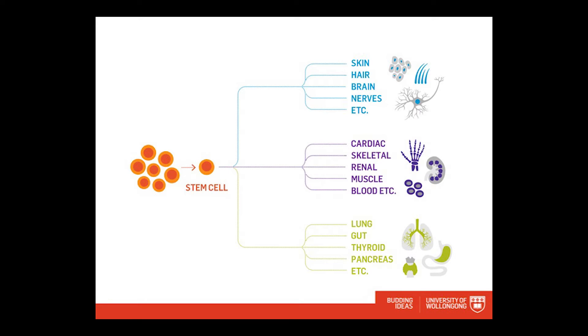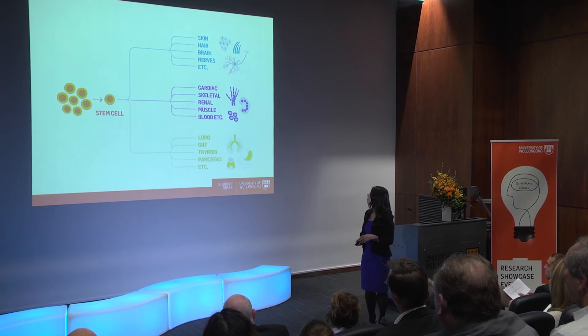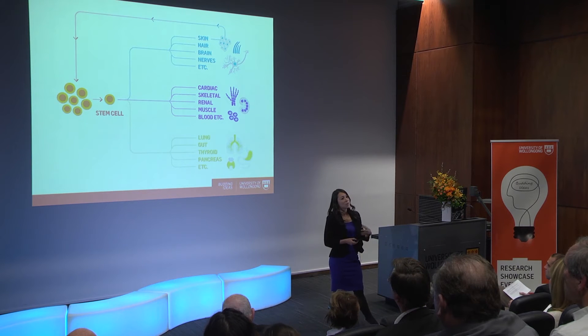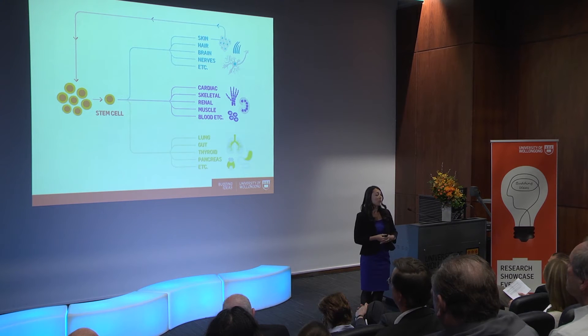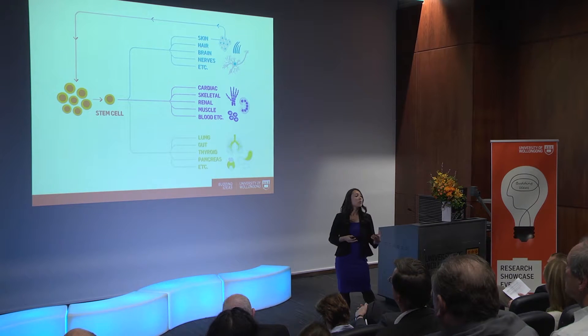Once in the body, those cells have started to journey down specific pathways and they cannot turn back. We used to think that once a stem cell began a journey towards becoming a skin cell, it would end its life as a skin cell. But that all changed in 2006 when Shinya Yamanaka's lab in Japan identified a way to convert skin cells back into stem cells — a method called reprogramming — by altering the levels of expression of just four proteins. He won the Nobel Prize in 2012.